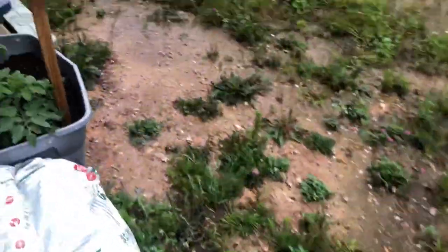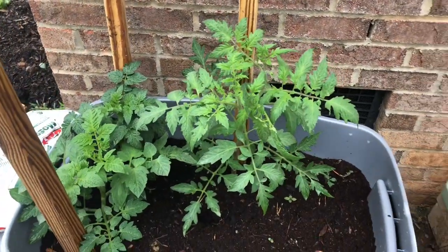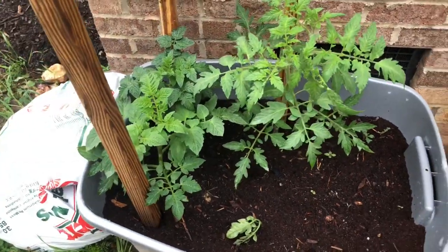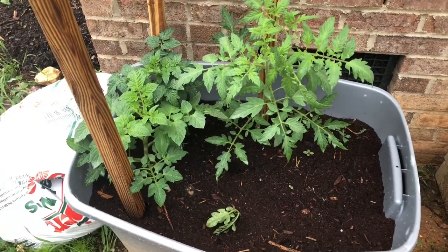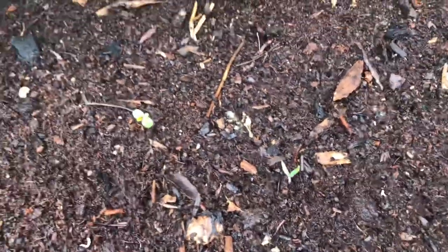I got these tomatoes here, planted kind of close but they're really starting to take off and grow. This one on the right is called a Mortgage Lifter — my neighbor gave me that. These two on the left, one's a cherry tomato and one's a Roma tomato. All three were given to me by my neighbor. They've been in about two weeks and have doubled in size. I learned from CB to take the suckers off and stick them in the ground, so I've got one growing there. I think that's a Cherokee purple popping up.